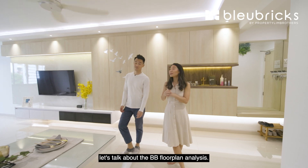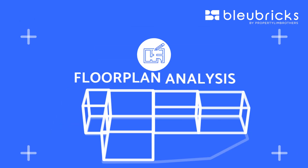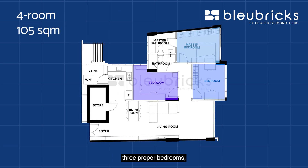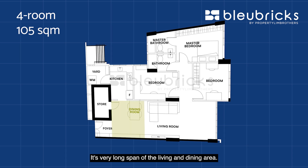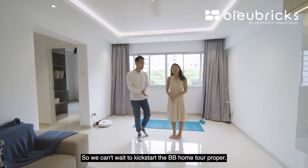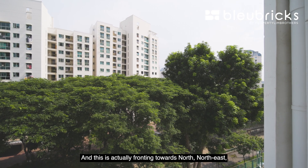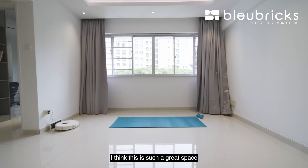Before we head into the living room, let's talk about the BB floor analysis. This is a 105 square meter unit with three proper bedrooms, two bathrooms, and a bomb shelter. There's a very long span of living and dining area, an enclosed kitchen, and a yard at the back. The unit faces north-northeast — almost a north-south orientation — so you don't get any western sun exposure.